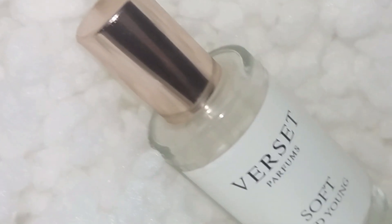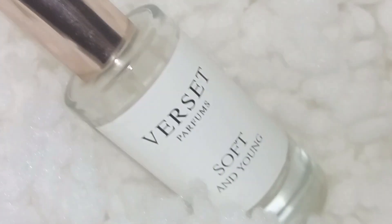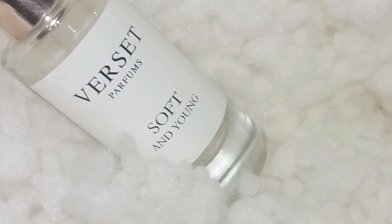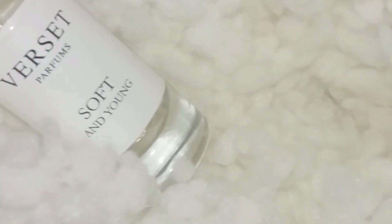The packaging overall is sleek and minimal, but at the same time it is good quality. The bottles are made of glass, have a nice weight to them, and the spray nozzles are good — for sure way better than the Lattafa ones that I already reviewed here on the channel. And now, let's talk about the scent of the day: Soft and Young.